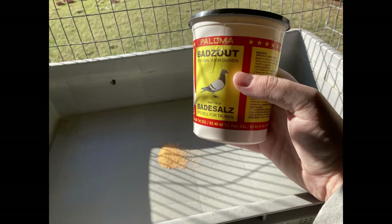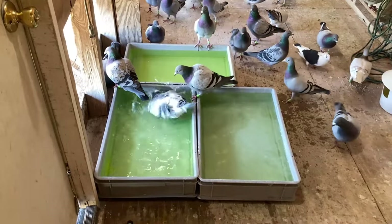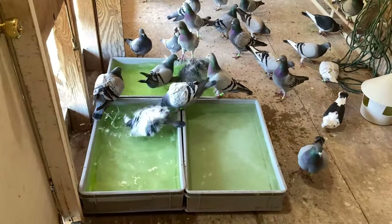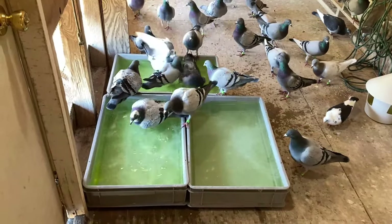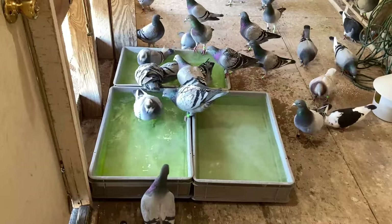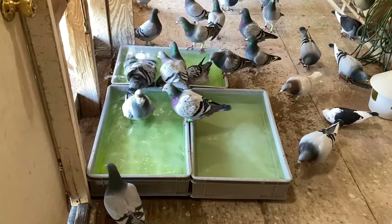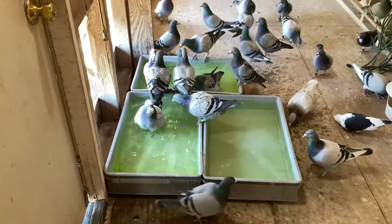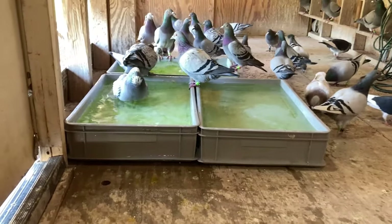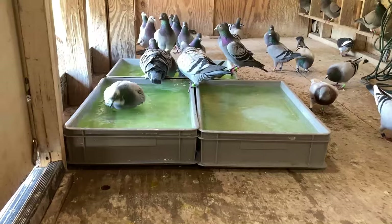We use bath salts — a German product called Badzauts that we put into the bath pans and fill up for the birds to bathe once a week, usually Sunday or Monday after a race. This allows the pigeons time to relax and clean themselves up after being in the shipping crate, and it really helps their skin and deters external parasites. This is a good way to keep your pigeons healthy and happy and gives them time to recover after a race.